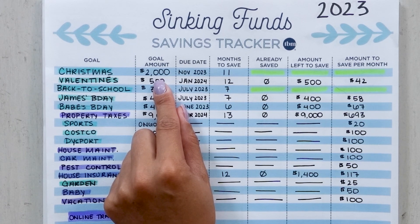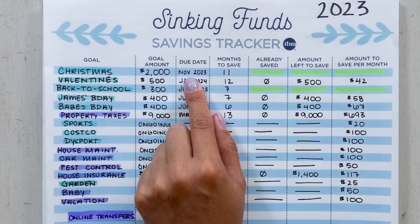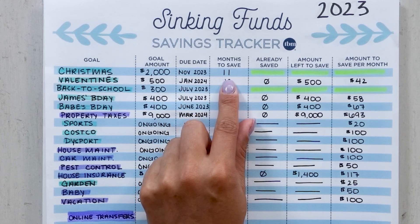So how do you prepare and create a sinking fund — or turn a goal into a sinking fund? Let's say your goal is to save $2,000 for Christmas. To turn it into a sinking fund, you need to break that bigger goal into smaller, achievable steps. I know I want to have $2,000 saved by November of 2023. Most of my goals for 2023, I'll start saving for in January, so that gives me 11 months to save from January to November.